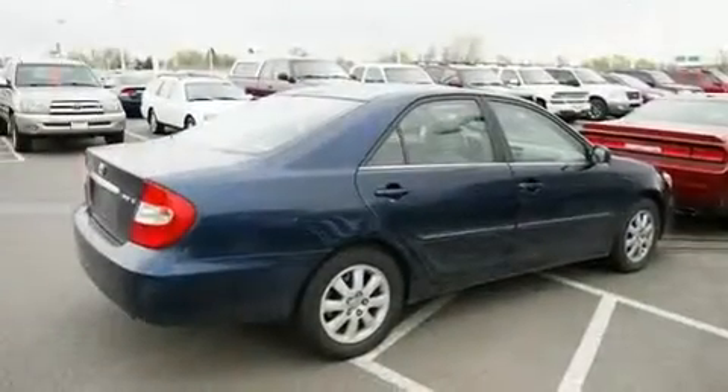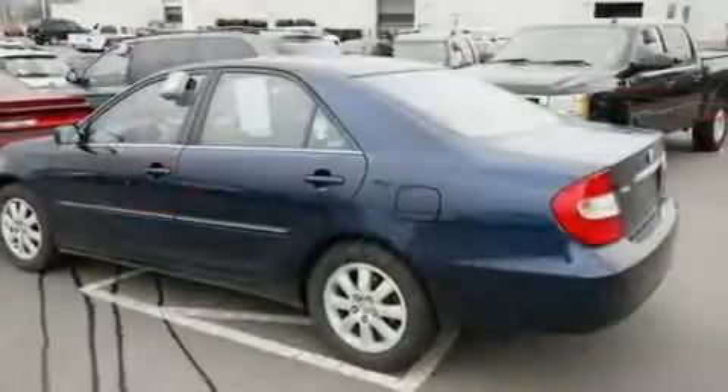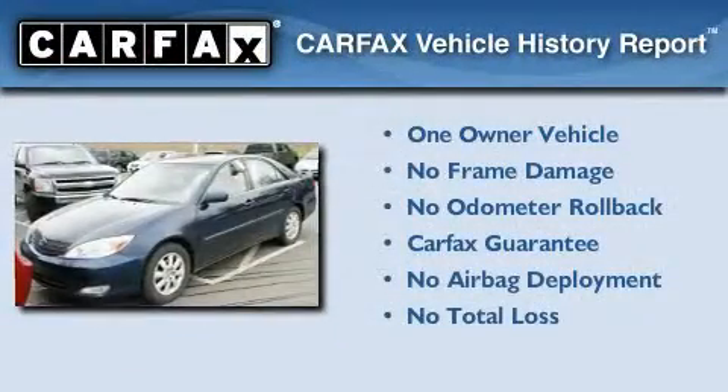With an EPA estimated rating of 32 miles per gallon on the highway, fuel efficiency is still high on the list of priorities. This sedan has had only one owner, and it qualifies for the Carfax Buy Back Guarantee.